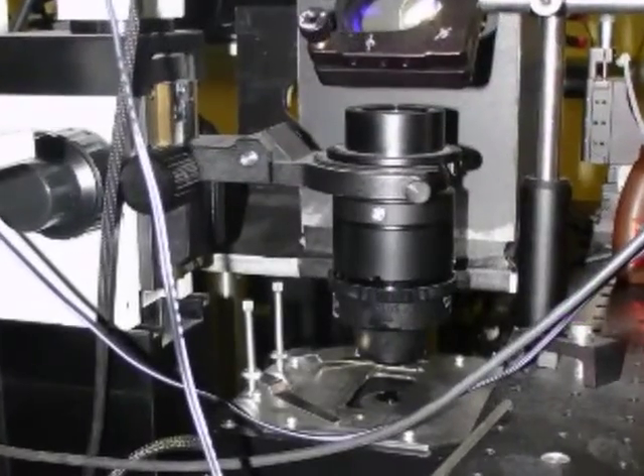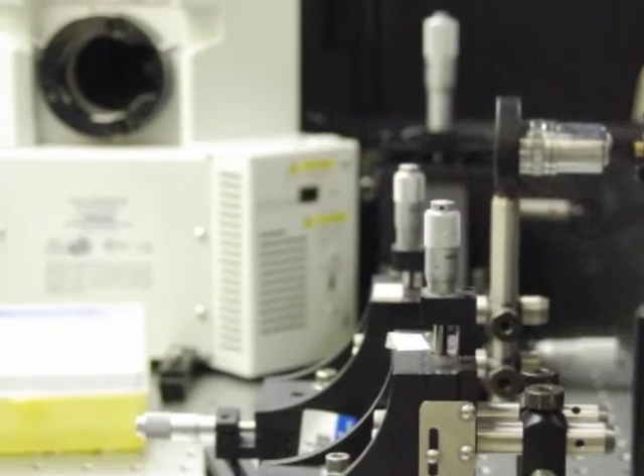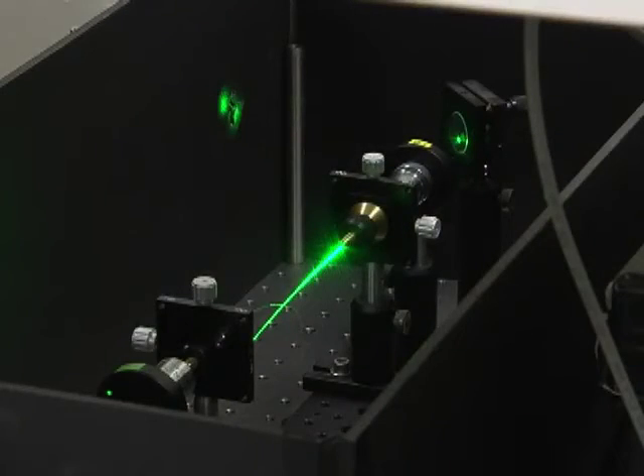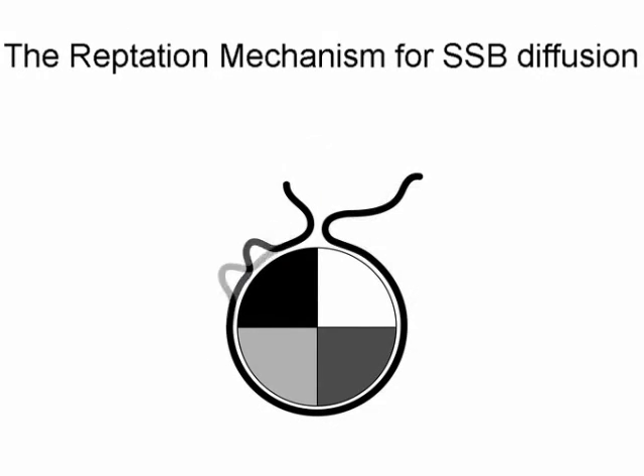Second, we probed the SSB diffusion mechanism. Previously, we showed that E. coli SSB diffuses on single-stranded DNA with a step size of three nucleotides, but the mechanism by which SSB moves along DNA was unclear. Here, we have shown that SSB diffuses on DNA via a reptation mechanism, like the movement of a snake. In reptation, thermal fluctuations can cause the formation of a small loop as a defect. This defect propagates across the entire surface of the protein and emerges at the other end. This way, the whole DNA slides along the protein surface by the end of the diffusion cycle.